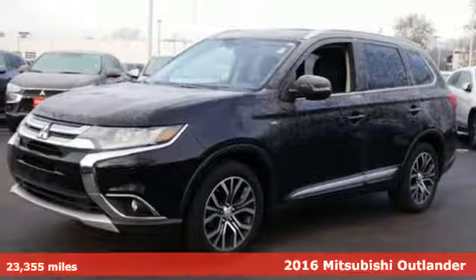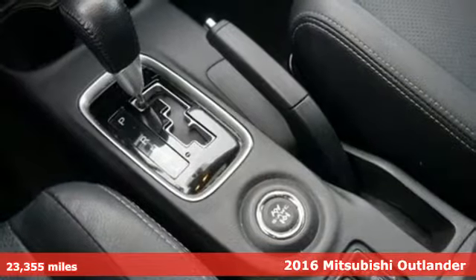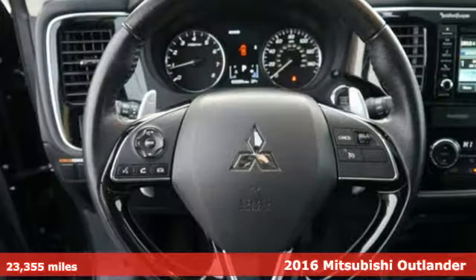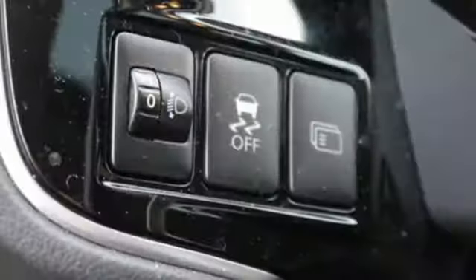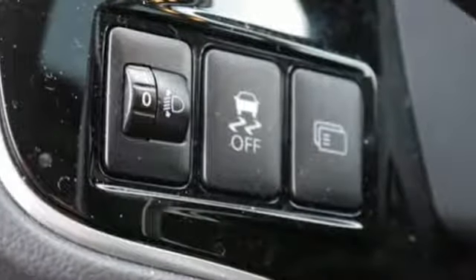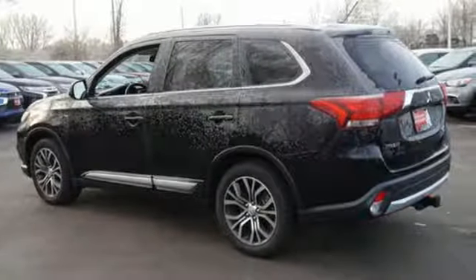It's a 2016 Mitsubishi Outlander! This unparalleled Outlander connects its driver to the road like few other crossover utility vehicles in its class. You'll notice a much quieter cabin, plus there's room for up to seven passengers in the spacious second and third row seats.